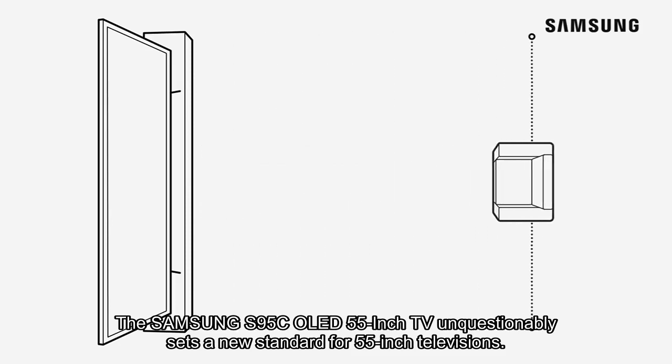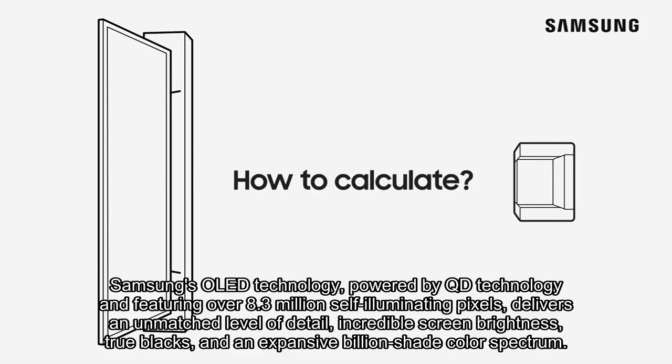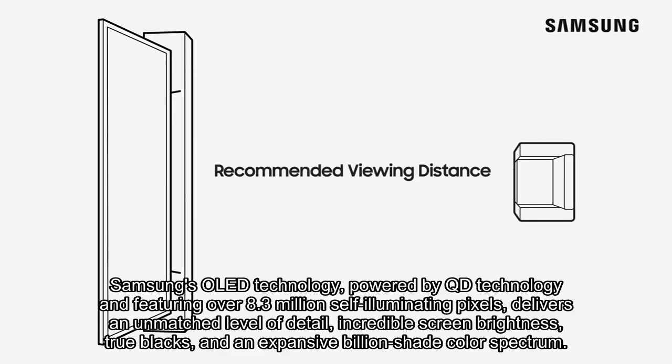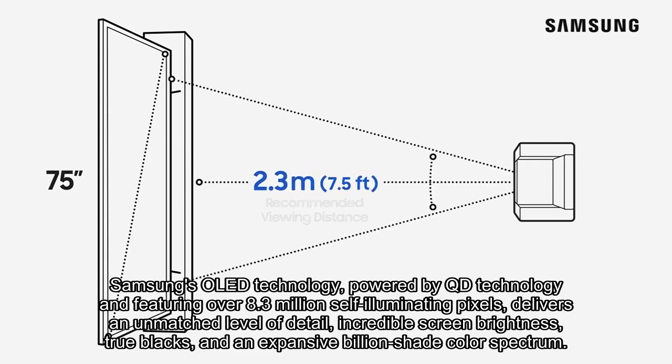The Samsung S95C OLED 55-inch TV unquestionably sets a new standard for 55-inch televisions. Samsung's OLED technology, powered by QD technology and featuring over 8.3 million self-illuminating pixels, delivers an unmatched level of detail, incredible screen brightness, true blacks, and an expansive billion-shade color spectrum.